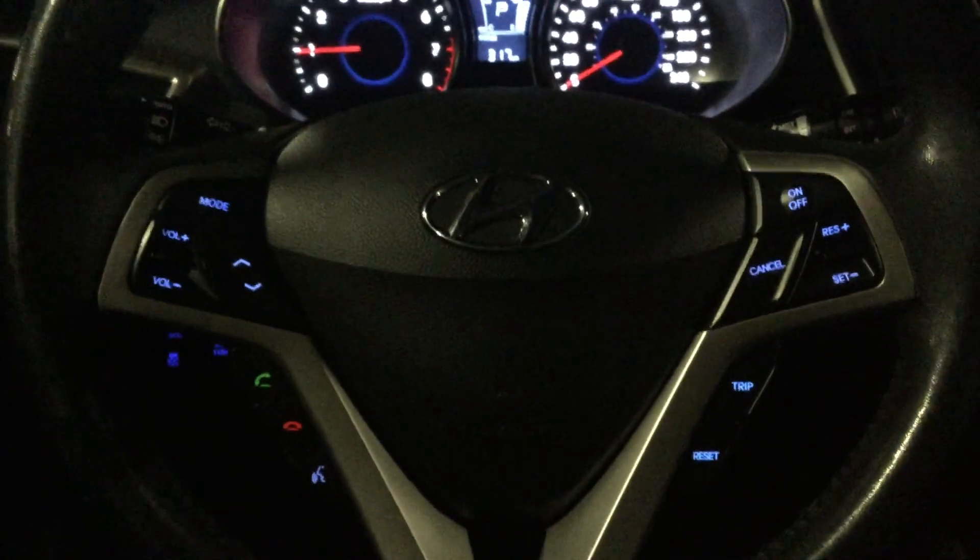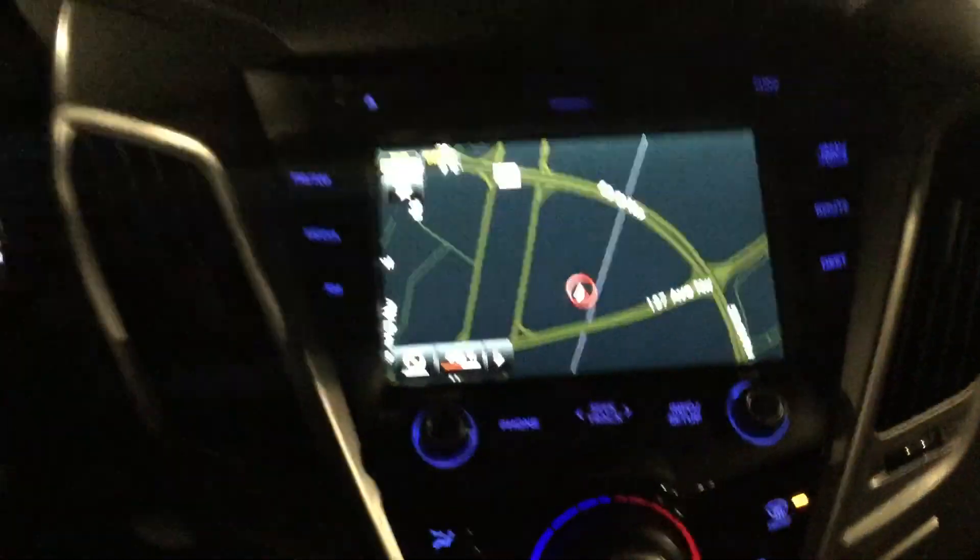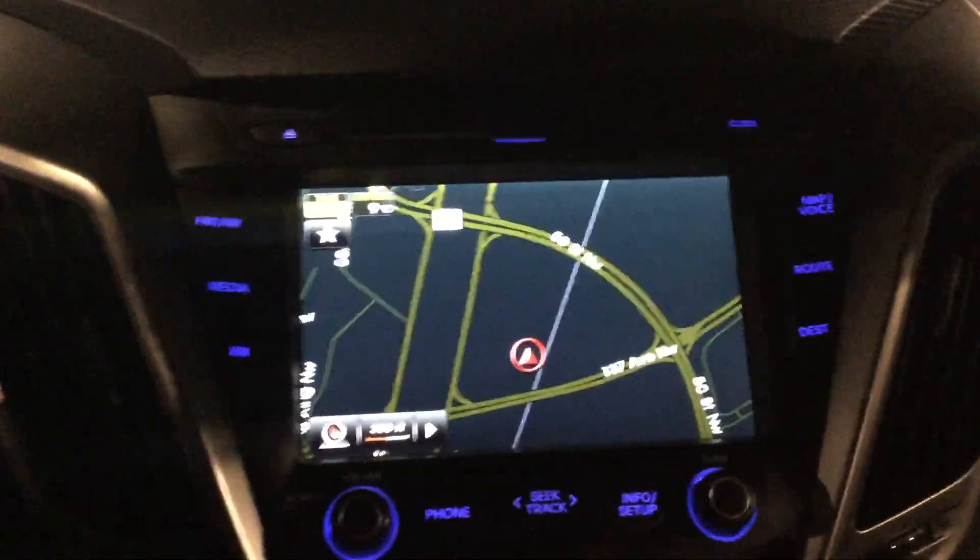Stepping inside, we have our leather-wrapped steering wheel with our Bluetooth and audio controls on the left side and our cruise control on the right. In the center, we have our multimedia display that comes equipped with navigation and even its own built-in backup camera.